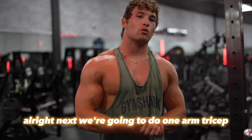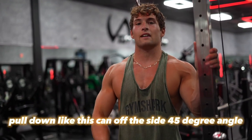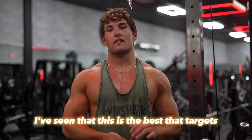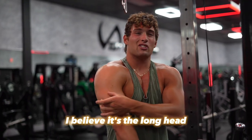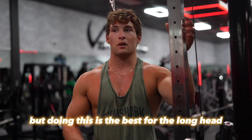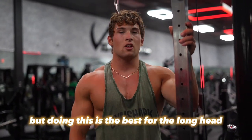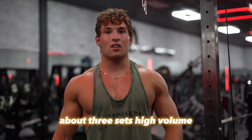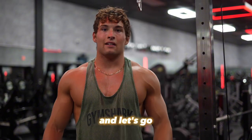Next we're going to do one-arm tricep pulldown, kind of off to the side at a 45-degree angle. I've done some research and seen that this is the best for targeting — I believe it's the long head, correct me if I'm wrong — so we're going to knock this out one arm at a time, about three sets, high volume. Let's go.